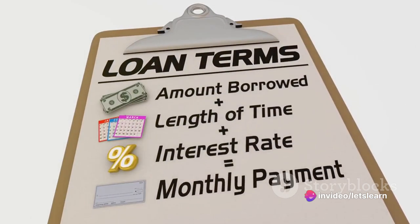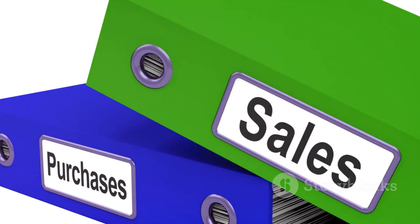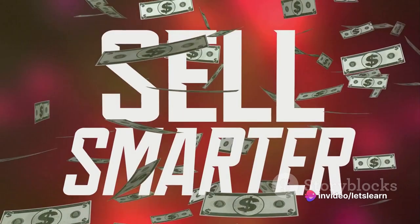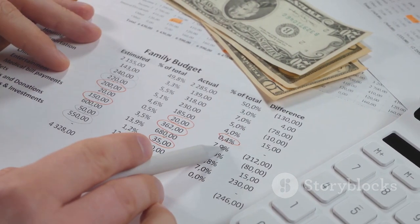The journal entries for Company A would be as follows. At the end of January, accounts receivable — an asset — increases by $2,500. Simultaneously, sales revenue also increases by $2,500. The journal entries for the end of March, April, and May would mirror the entry above.